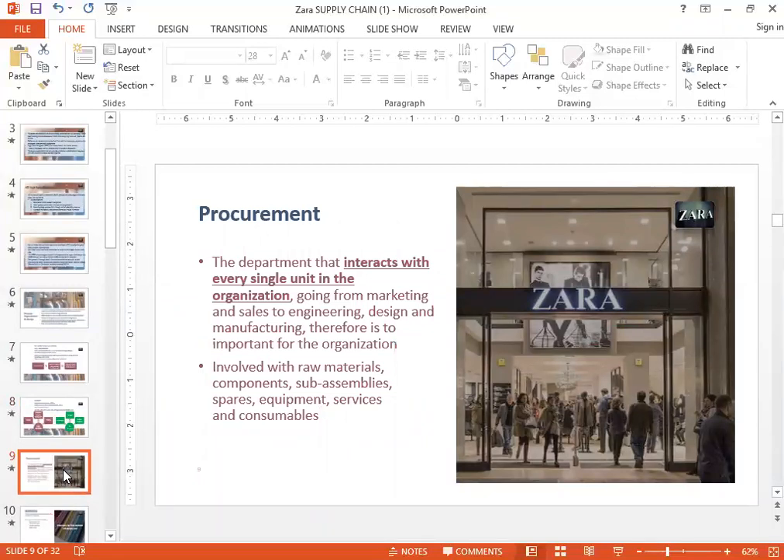Next I'm going to talk about procurement, which basically means buying material — another word for procurement is sourcing. This department at Zara's actually interacts with every single unit in the organization. Many times the procurement department in companies works in a silo and isolation, but that's not the case at Zara's — they have a lot of interaction across the company. They are involved with buying raw material components, subassembly spares, equipment, services, and consumables.